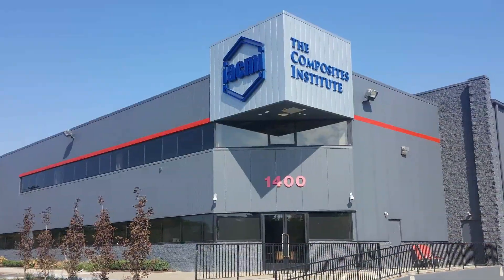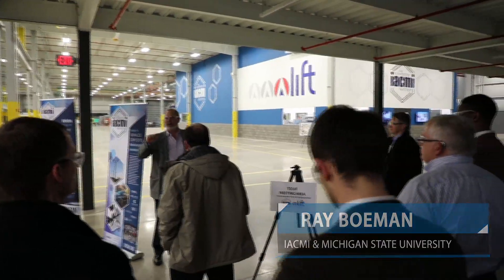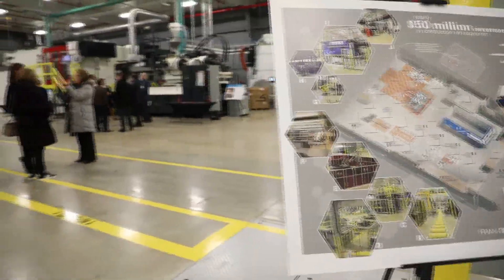At the Scale-Up Research Facility — or SURFACE, as we call it — we offer a unique asset in North America, particularly in the United States, where we have a collaboration space for industry and work closely with industry on